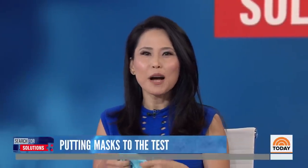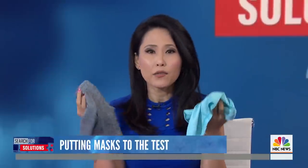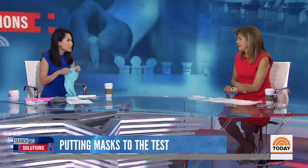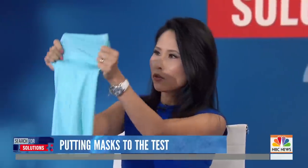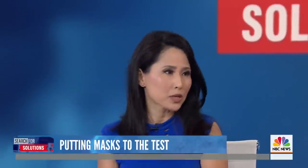Researchers say it's all about material. Gators are usually made of a thin, single layer — they're designed to protect your neck and face from the sun or to keep you warm in the winter. They're very common and stretchy, but they are not really made to block the spread of germs. Another really simple test: literally hold up your face covering outside in daylight or to a light. The more light that comes through, the less protection it offers.